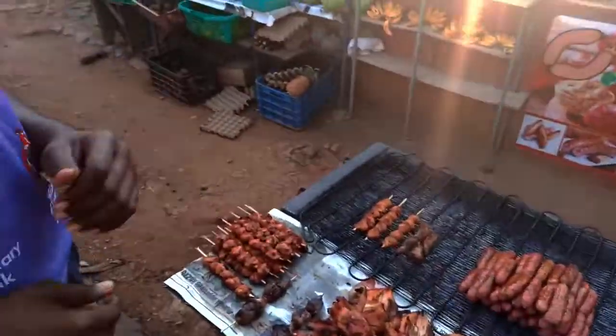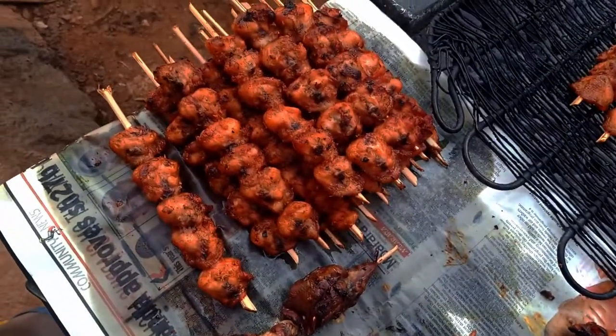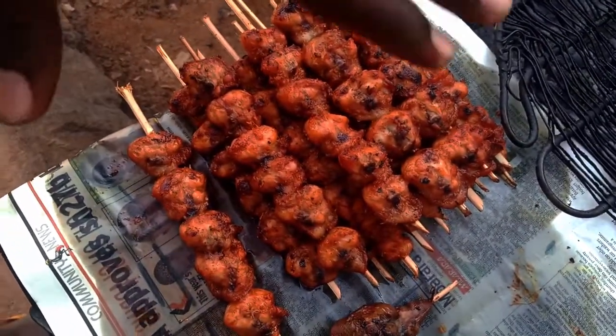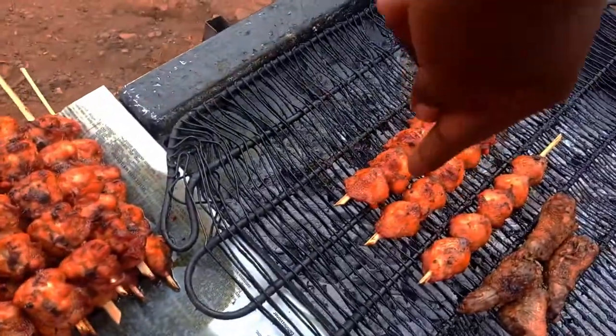First, show them the bambams. So, these are our bambams. In Uganda, we call this the Twingini. We have three already on the fire right here.